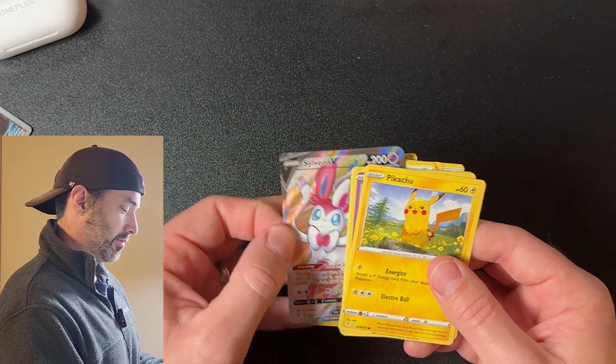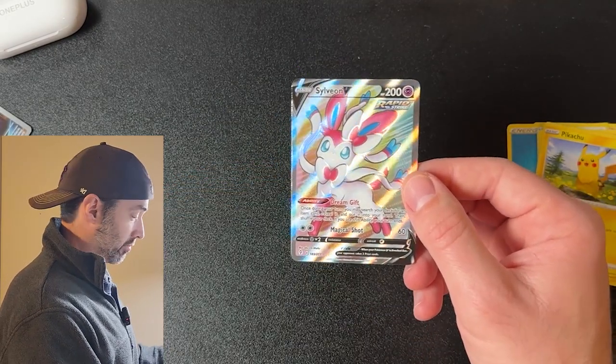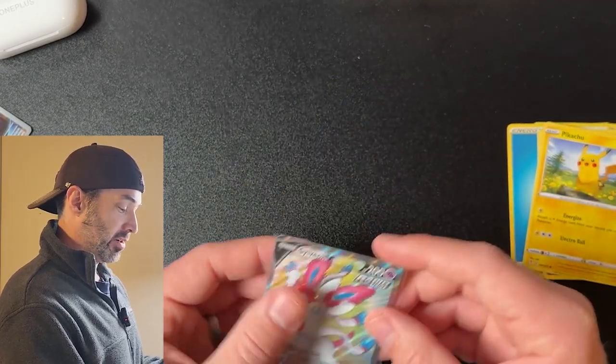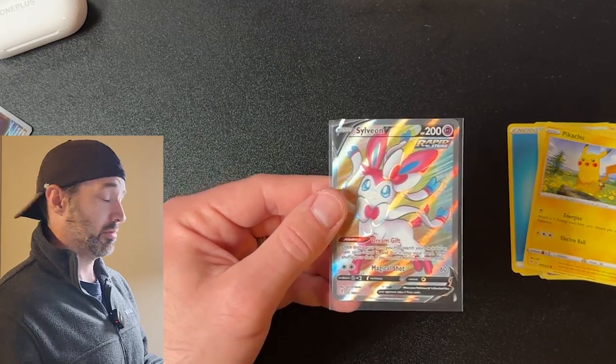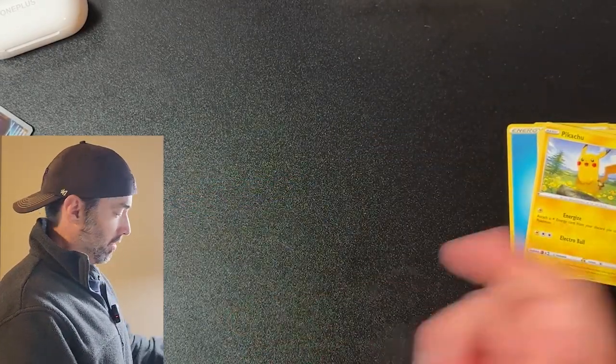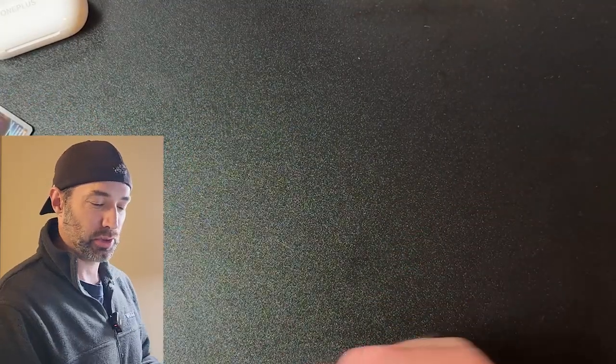Let's just skip to the back here. Sylveon V. Not bad, not bad. Is it worth $9? Almost. You know what, that was pretty much a push for that pack. Overall, the whole Lightning pack together was about $10 worth of value for that one.